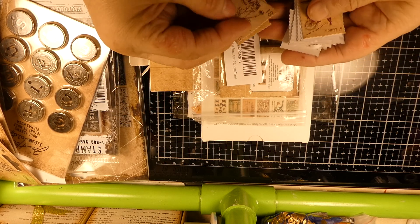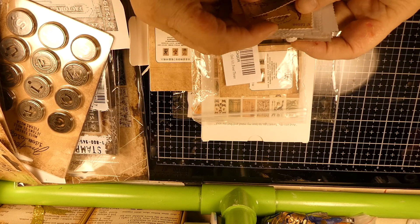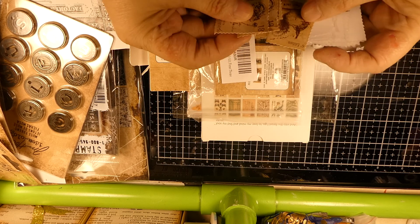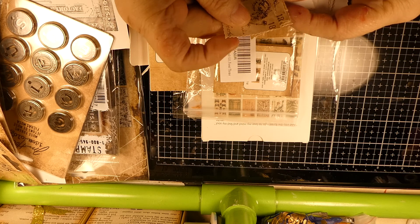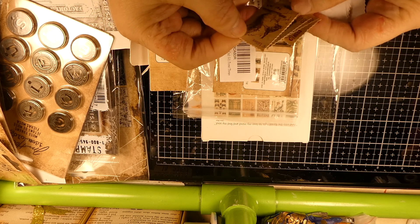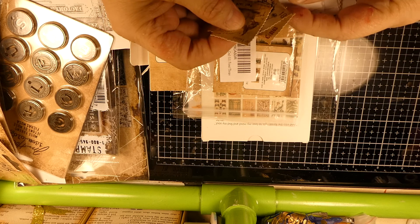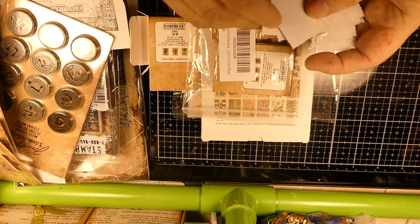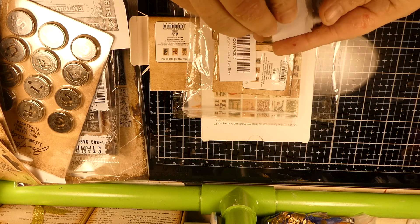I'm putting together a packet of stuff for a giveaway when I hit 300 — actually I think I'm going to make it 321 subscribers, because I'm about at 388. I wanted to go for a little while, build some anticipation. So yeah, anyway.